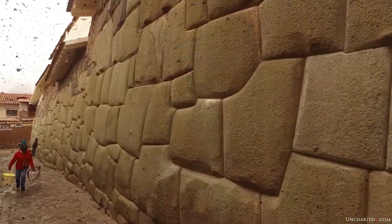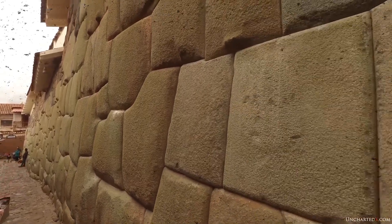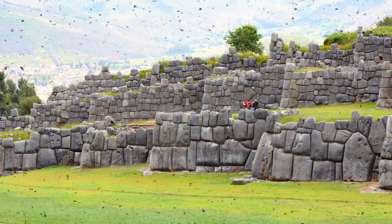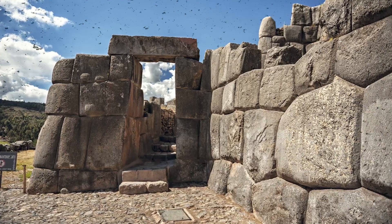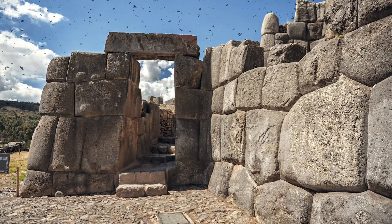It sounds impractical to us, but for a culture mobilizing tens of thousands of workers over years, such patience was feasible. There's also the theory that Sacsayhuaman's builders used sound and frequencies, creating resonant vibrations to reduce friction between blocks. At certain points in the site, stones emit a deep hum when struck, as if the entire structure was designed to sing with the earth. To date, no experiments confirm this, but the idea of acoustic resonance is being seriously considered by some archaeological physicists, on the boundary between science and myth.